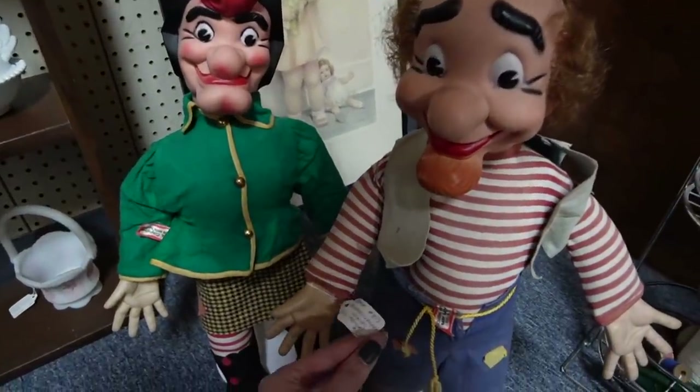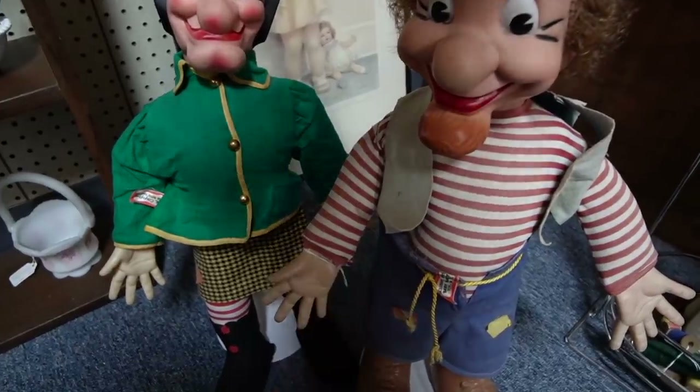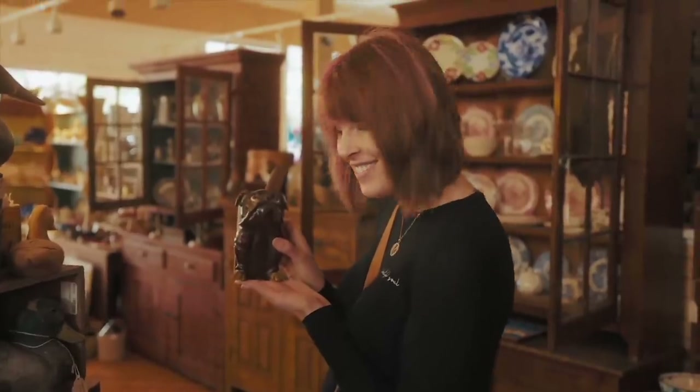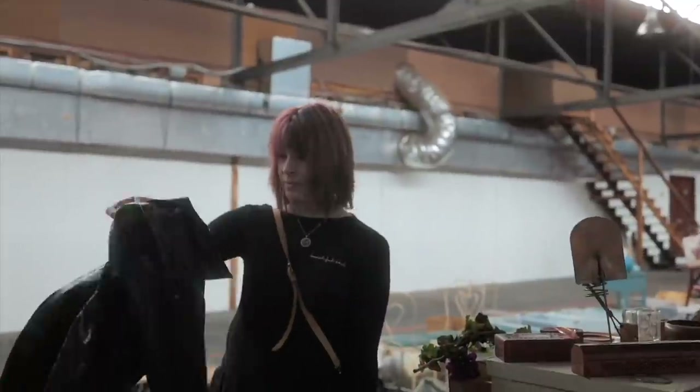I didn't even look at the price yet — $32? No, $325. I'm very confused. My family calls it my superpower: my ability to see value in things I can buy and flip for a profit. I'm the crazy white lady, and welcome to my channel.